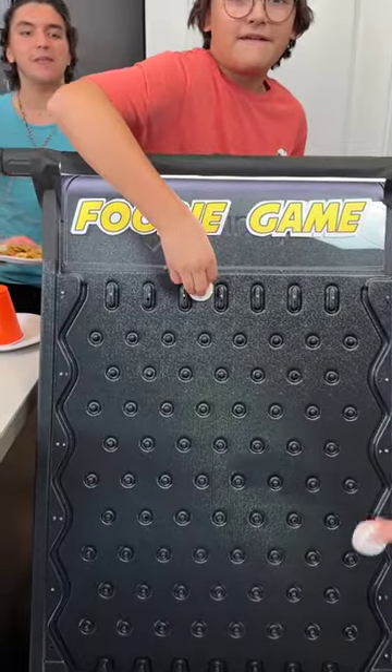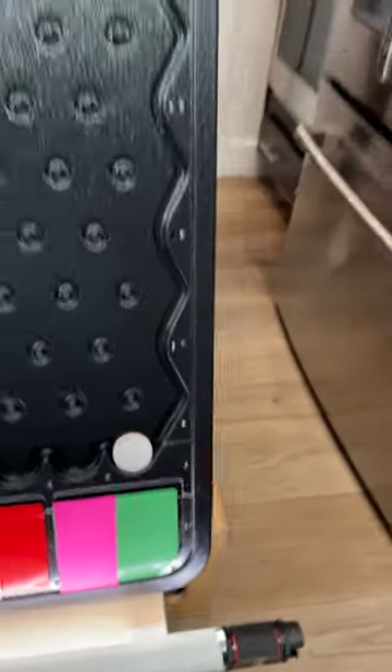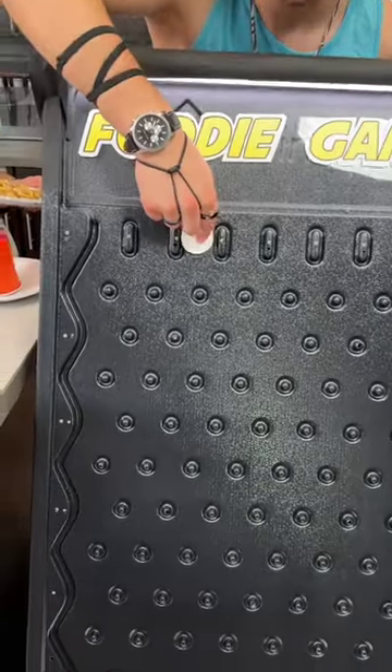Alright Xander, your turn. Go for it. Here we go. Let's see what you get. Oh, green. Okay, so there are no greens left, so you lose a turn. Here we go. Alright, let's see it.